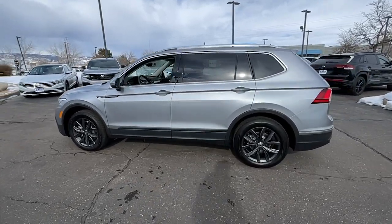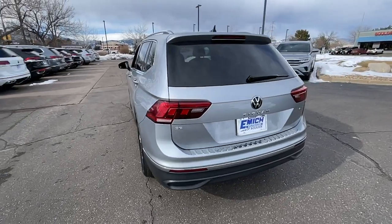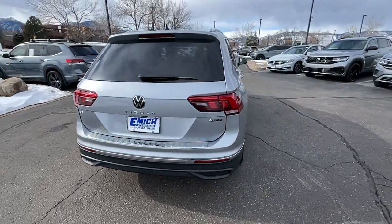You will love the features of this 2023 Volkswagen Tiguan. This versatile Tiguan was built to keep up with your family's busy lifestyle.